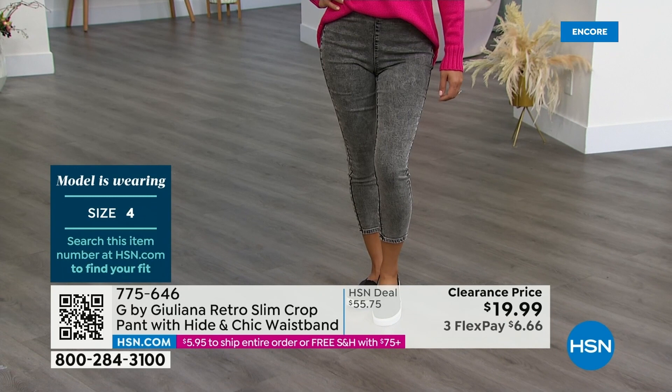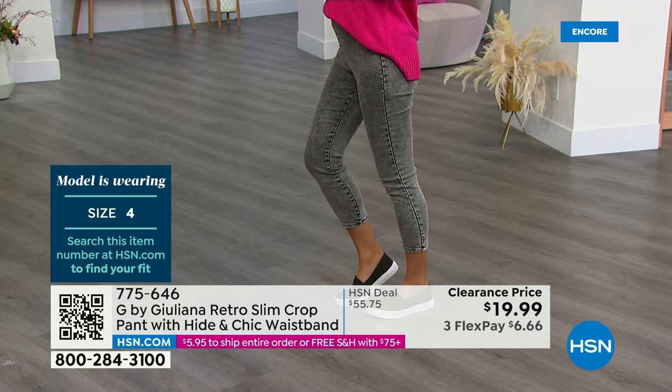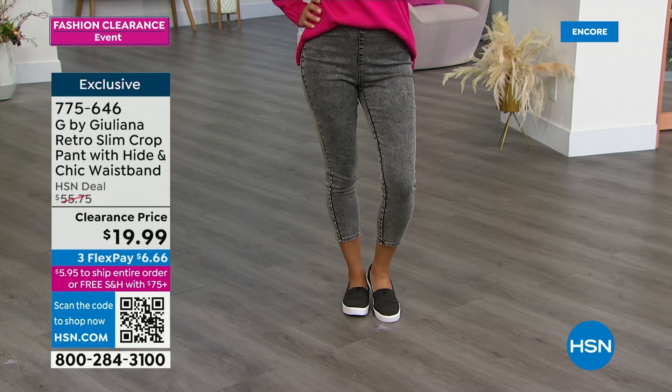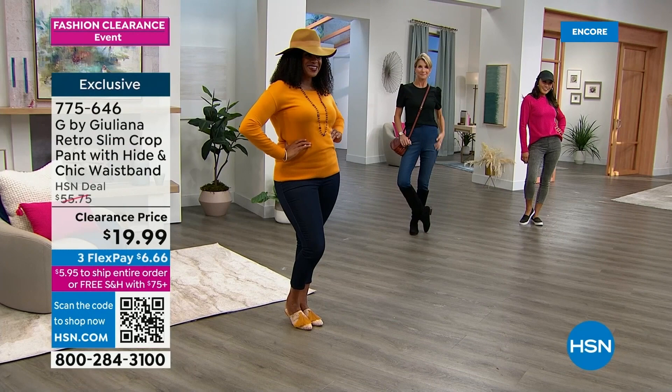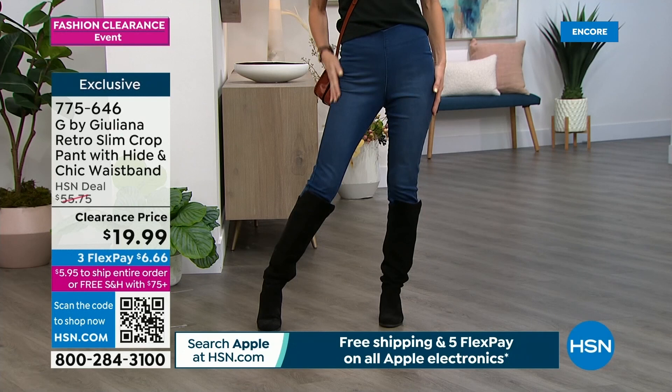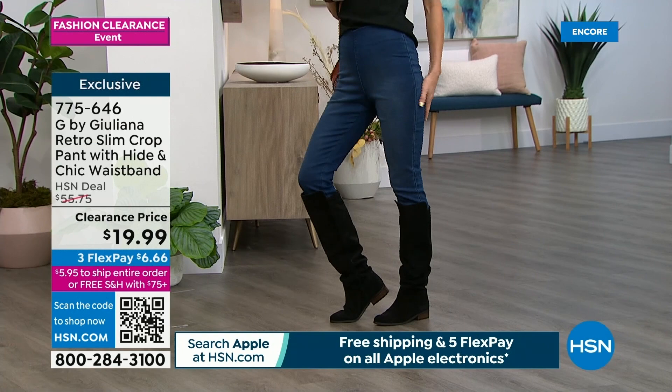That height and chic waistband gives these a really retro vibe which is so in style right now. Very retro, so cute. Cara has them on right now with a high-shaft boot — these are going to be year-round. That's how I wear my crop jeans in winter, with a high-shaft boot. They don't add any bulk underneath the boot. Our models are in the tall length at 27 inches, but they are so good.